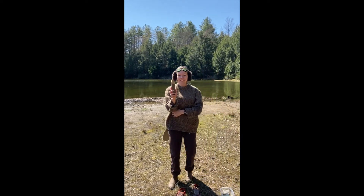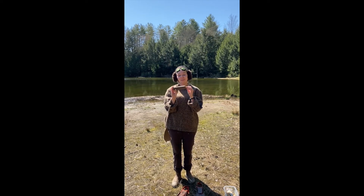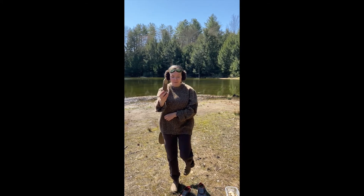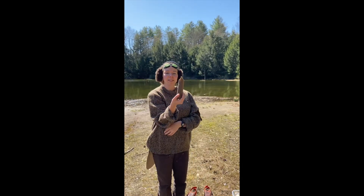Last but not least, this is a beaver chew. Some beaver once upon a time snacked on this piece of wood, and you can see that it kind of came to a point. I'm going to bring it even closer so that you can see those teeth marks from the beaver's sharp teeth. Must have been pretty tasty.